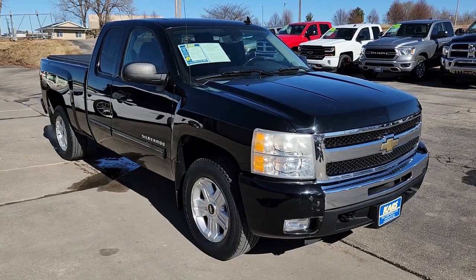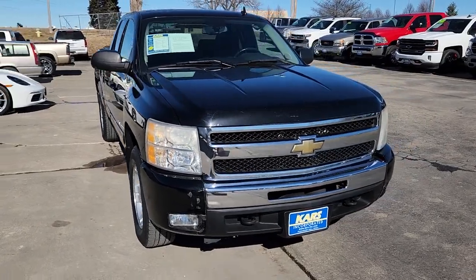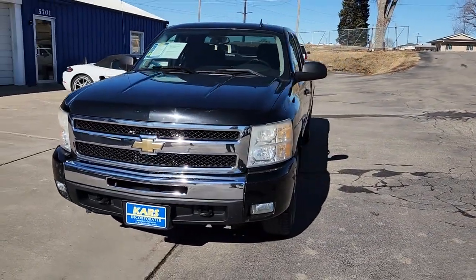Look no further than the 2011 Chevrolet Silverado 1500. This vehicle is an outstanding buy with fewer than 150,000 miles on the odometer.